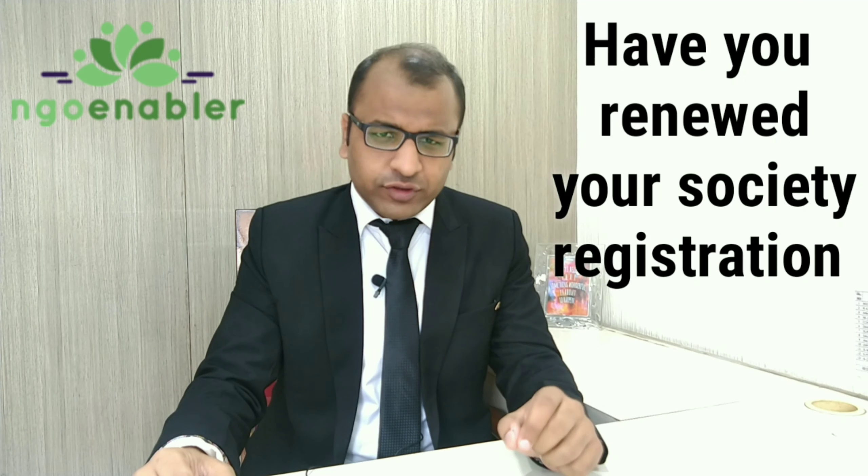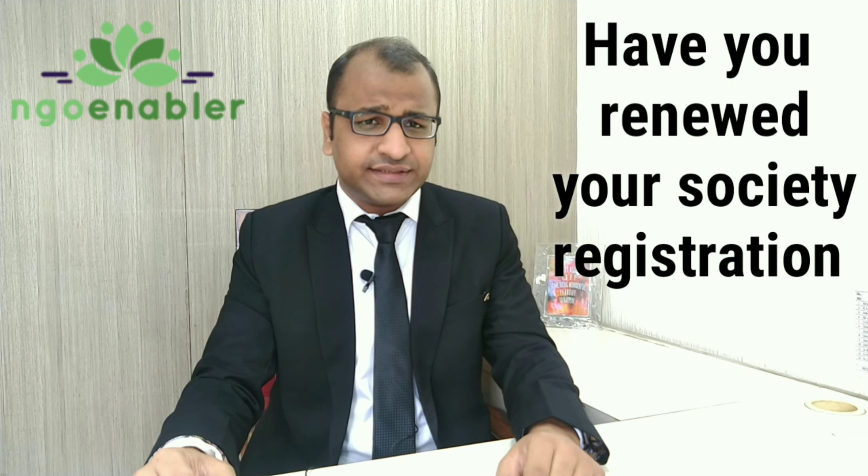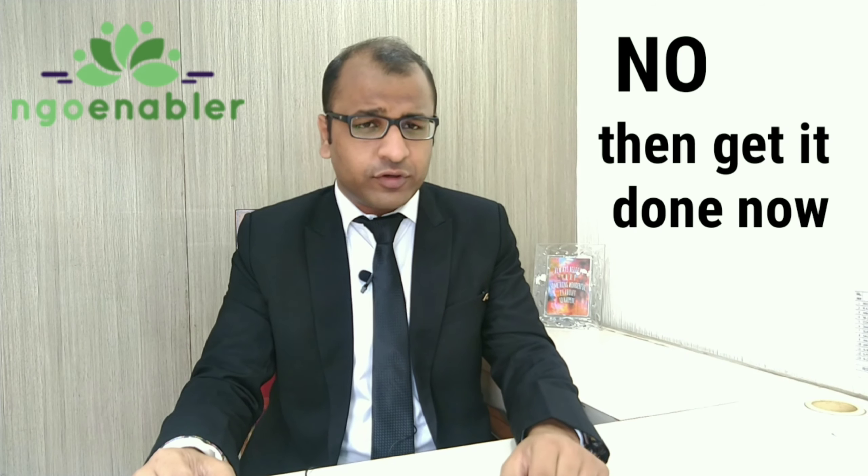So have you renewed your society registration, which is mandatory as per the WB Societies Act 1961? If not, get it done now to ensure the continuity of your organization. If yes, that's good.